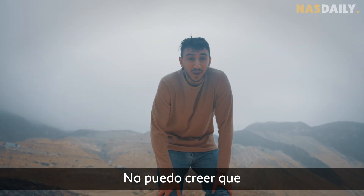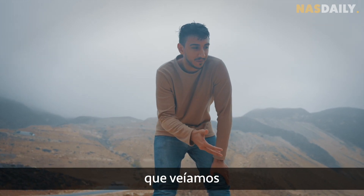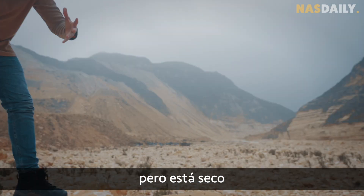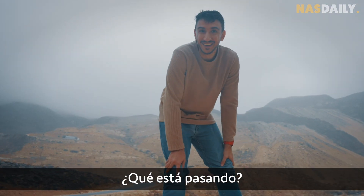I cannot believe that we're in the same country as the forest place that we were seeing. It's complete mountains, but it's dry. There's no trees, nothing. It's just mountains. What is going on?